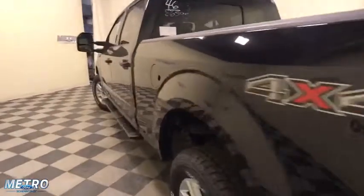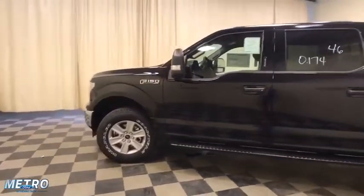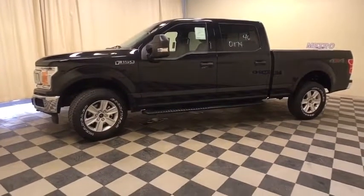Rear window defroster, fog lights, security system, power windows, remote keyless entry, brake assist, tachometer, panic alarm, tilt steering wheel, driver vanity mirror.